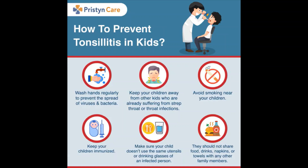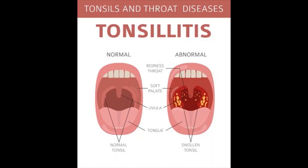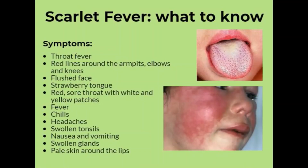For diagnosis, when parents bring their children in, we start with a physical exam. This usually includes using a lighted instrument to look at the child's throat, ears, and nose, which may also be sites of infection, and checking for a rash known as scarlatina, which is associated with some cases of streptococcal throat infection.